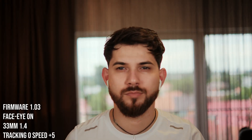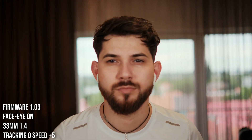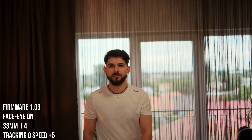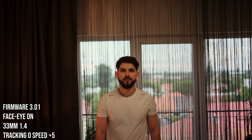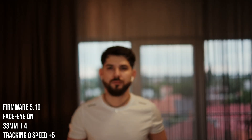Next test, this is with the 33mm. Okay, acceptable — not very good, but it's usable. This autofocus is usable. Now let's see firmware 3.01 — immediately you can see it's a little bit worse. This is firmware 5.10 — in my opinion, worse than 3.01. Now firmware 6.01.